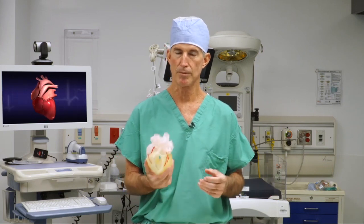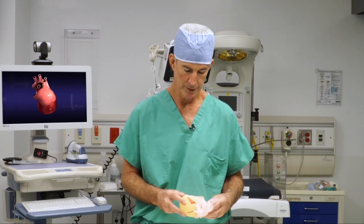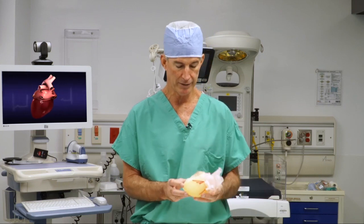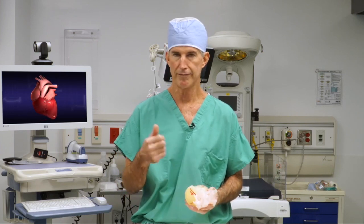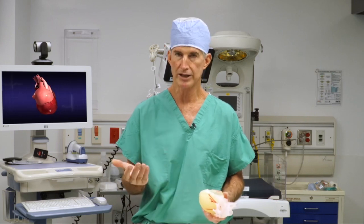This is a three-dimensional model. It's been created using the Stratasys J750 system, and this is the new digital anatomy upgrade that allows them to give us cuttable heart models. You can have cuttable bone, cuttable cardiac tissue, cuttable brain tissue.